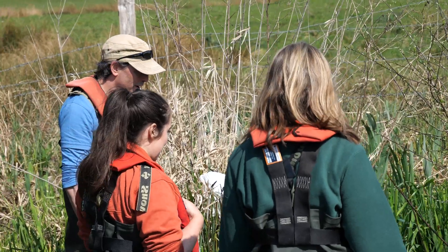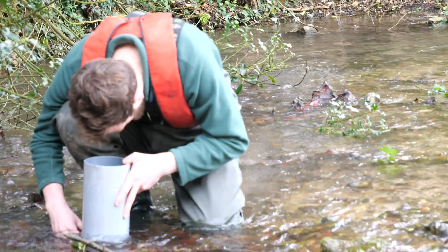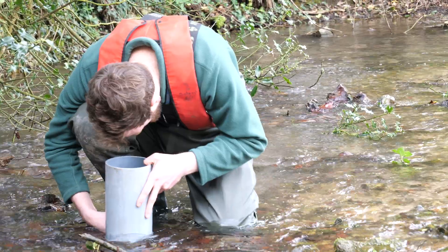Berried female collection days are always an exciting day to see how many crayfish with eggs we can find. But since these collections usually take place in April, the water can be cold, particularly when we're hand searching in the river for crayfish. But it's all worthwhile.